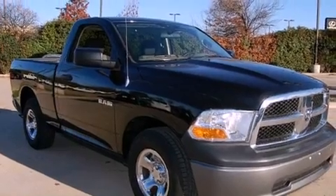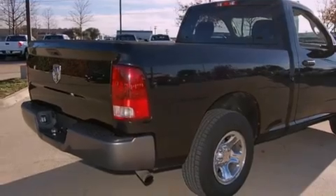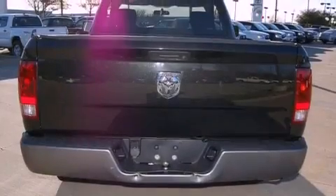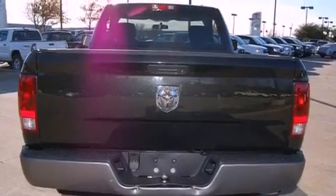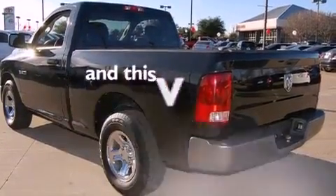All of the following features are included: a low-tire pressure indicator, a CD player, a bed liner, privacy glass, a stability control system, an anti-lock braking system, dual airbags, and side impact door beams. This vehicle has fewer than 17,000 miles on the odometer.